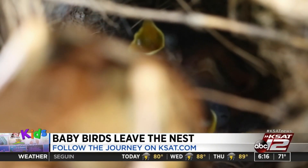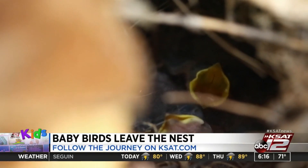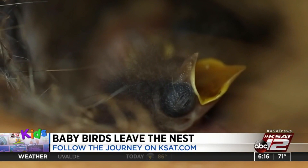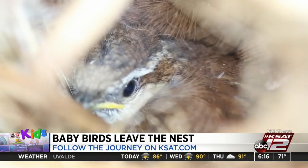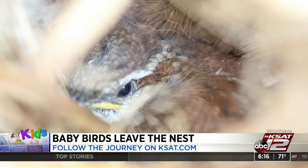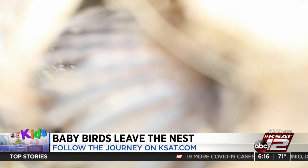The baby Carolina wrens grew pretty fast. Soon, the mother bird couldn't fit in the nest anymore. At first, their feathers looked kind of like hair. After about a week, they began to get their feathers and grew into their eyeballs, their nest quickly becoming too small for the fast-growing birdies — ready to stretch their wings.